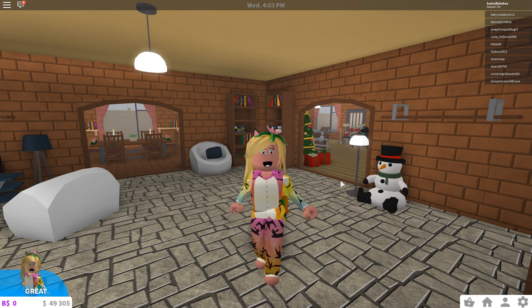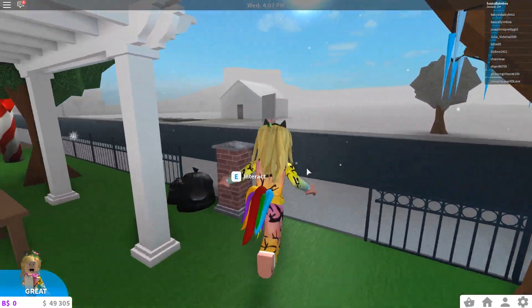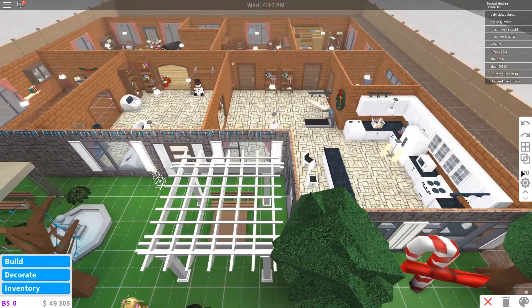We have $49,000. I don't think we're going to need all of that to Christmasify one bedroom, but you never know.